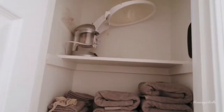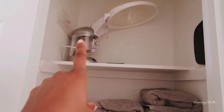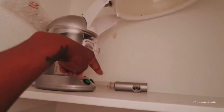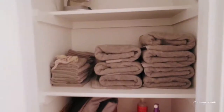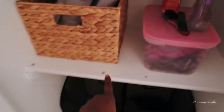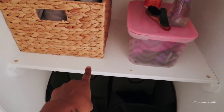The linen closet is pretty empty — I already cleaned it out, but it wasn't that junky anyway. Up here I have my beautiful steamer with the facial attachment. Up there I also have a mirror hanger that Keith uses when he's shaving his head, and then our towels.